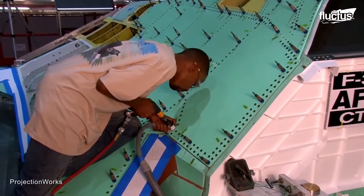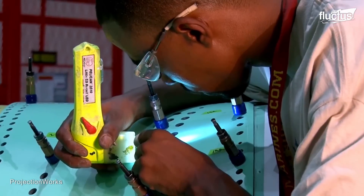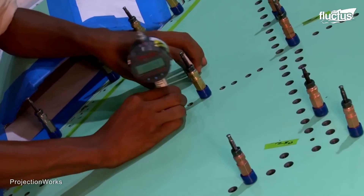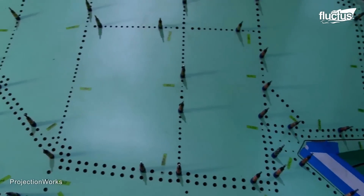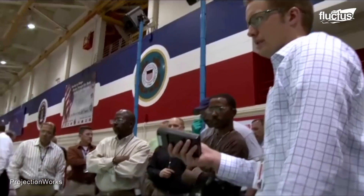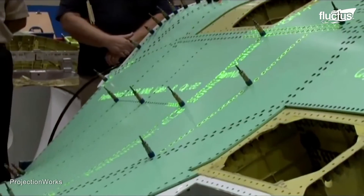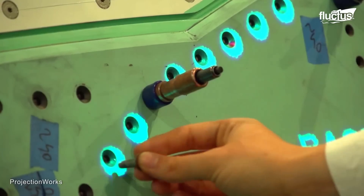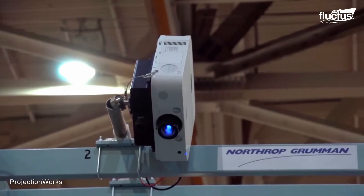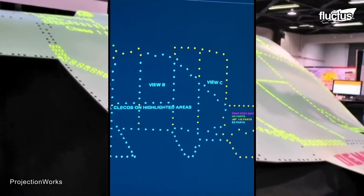The assembly process for the F-35 is a complex and detailed operation involving numerous steps and a vast array of parts where precision and efficiency are critical. To optimize this intricate process and boost operator productivity, Lockheed Martin employs an advanced projection system technology known as FILLS. This technology helps streamline the assembly workflow, ensuring each component is placed accurately and efficiently.